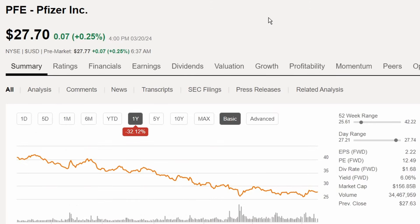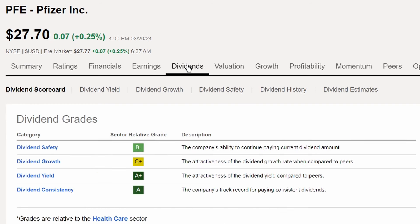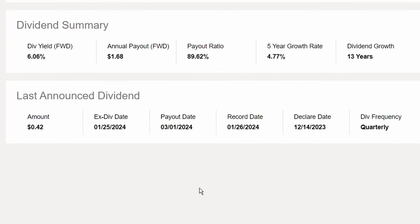Next up is Pfizer Incorporated, ticker PFE, trading at $27.70. It has had a significant drop in share price of 32.12% over the last year, and is down 3.79% year to date. As a result of that share price depreciation, the dividend yield has jumped to 6.06%. Pfizer has 13 years of dividend growth, a five-year dividend growth rate of 4.77%, and a payout ratio of 89.62%. The presenter notes they've been adding Pfizer recently.